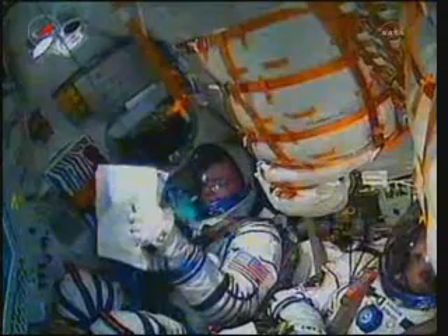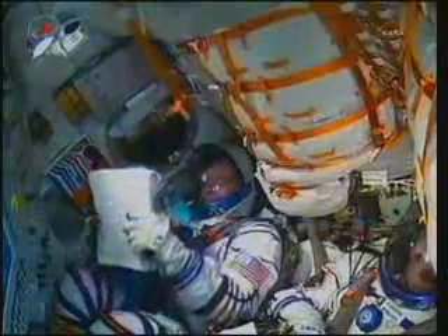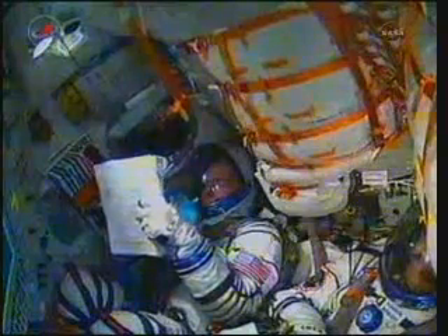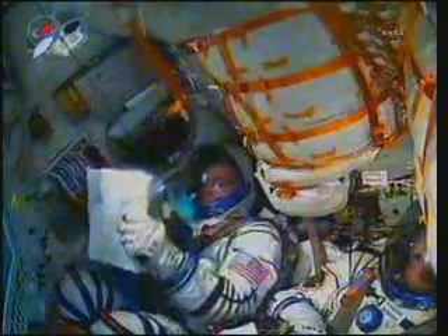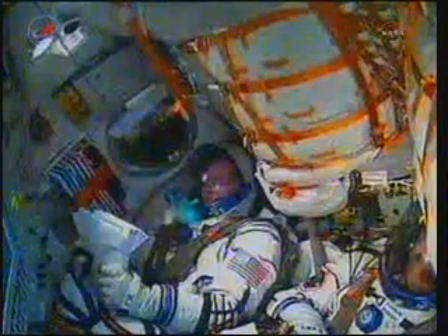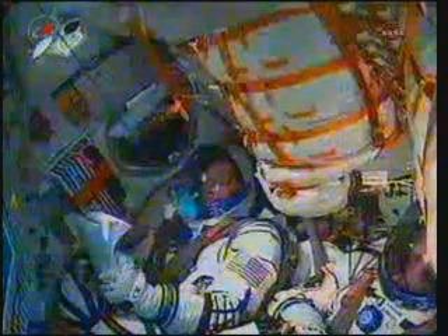The vehicle is stable. Copy. We're doing well. 250 seconds. Pitch, yaw, and roll are all nominal. Everything's in order on board. G-forces are still rising, and we're experiencing some growing G-forces as we continue.